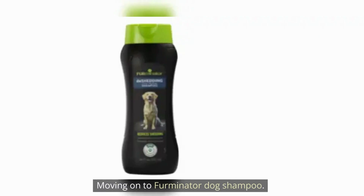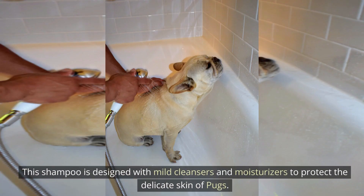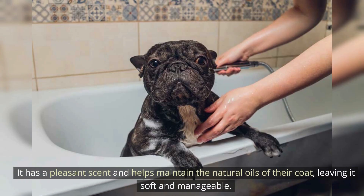Moving on to Furminator Dog Shampoo. This shampoo is designed with mild cleansers and moisturizers to protect the delicate skin of pups. It has a pleasant scent and helps maintain the natural oils of their coat, leaving it soft and manageable.